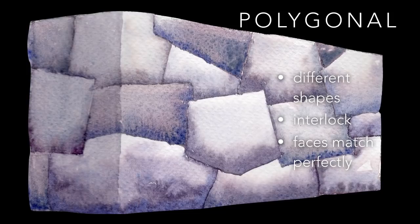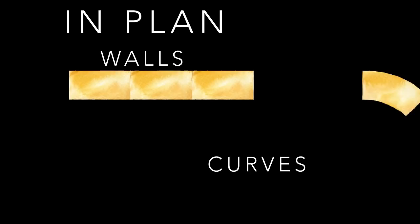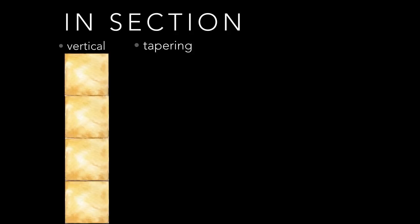Masonry buildings are usually set out in plan in a regular manner, as this makes it easier to build and aesthetically pleasing. Walls are usually set out in straight lines. However, fortifications do often follow land contours and are therefore irregular in plan. Curves are usually radial, which also makes fabrication easier. Corners are usually at right angles, that is 90 degrees. In section, vertical walls have identical blocks, which makes them easier to build. Tapered walls with a wider base make a wall more stable. Egyptian buildings often had tapering walls.